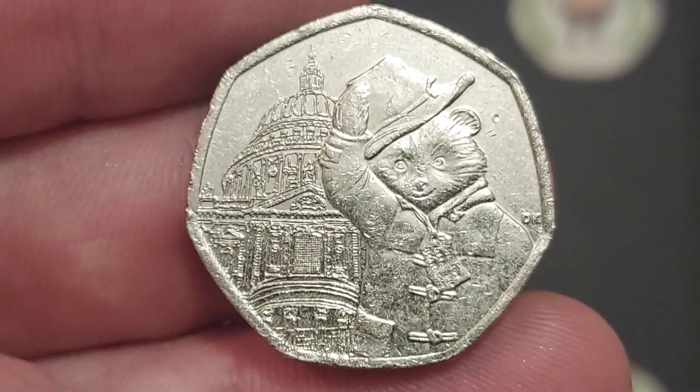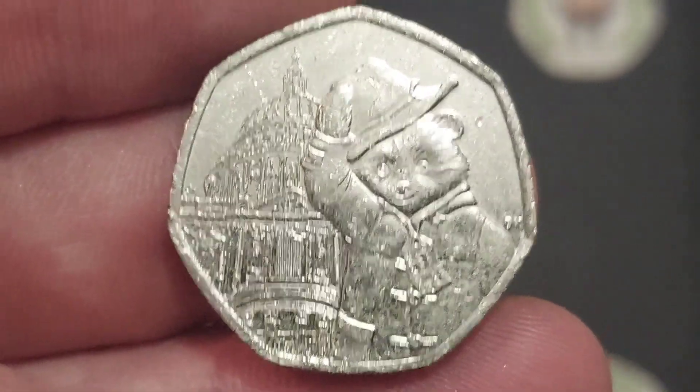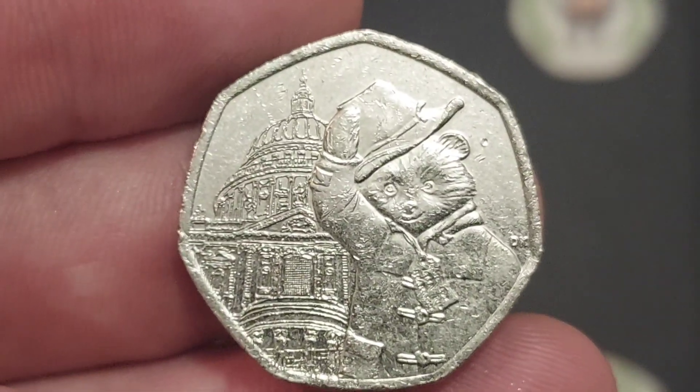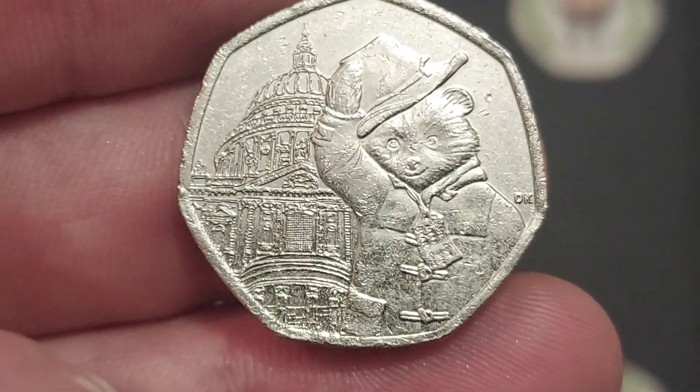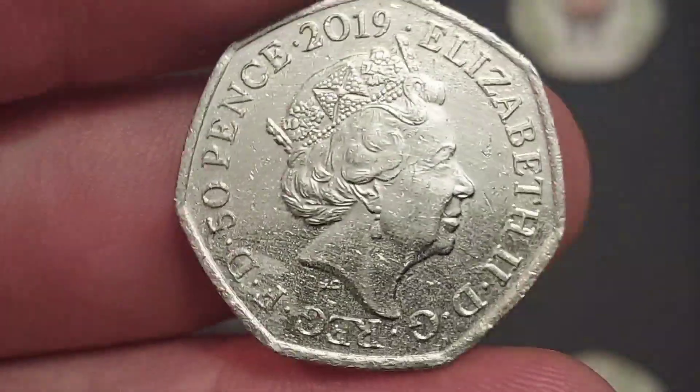The coin then — it's part of the Paddington Bear 50p coin collection, one of four different Paddington Bear designs released for circulation, two in 2018. This coin here is the Paddington outside St. Paul's Cathedral, one of two coins released in 2019. The other coin was Paddington outside the Tower of London.